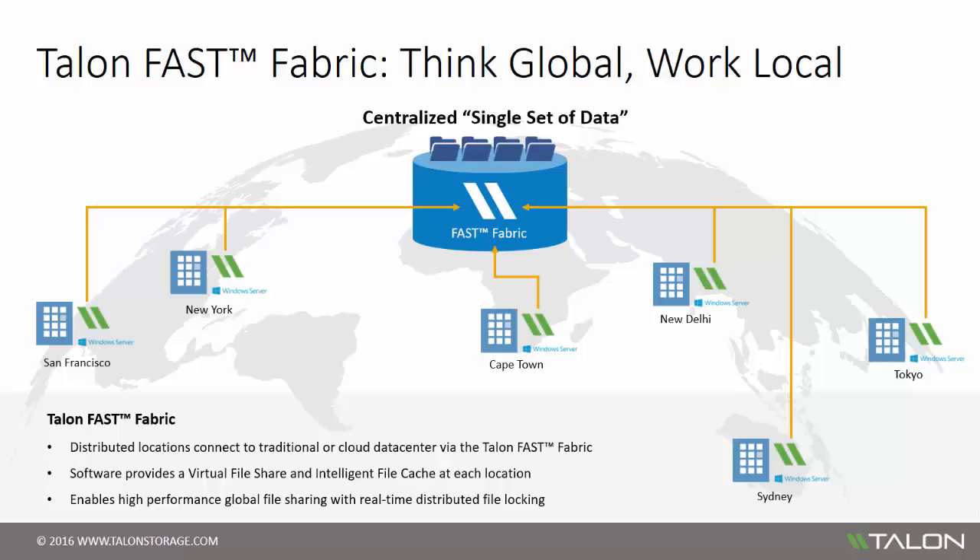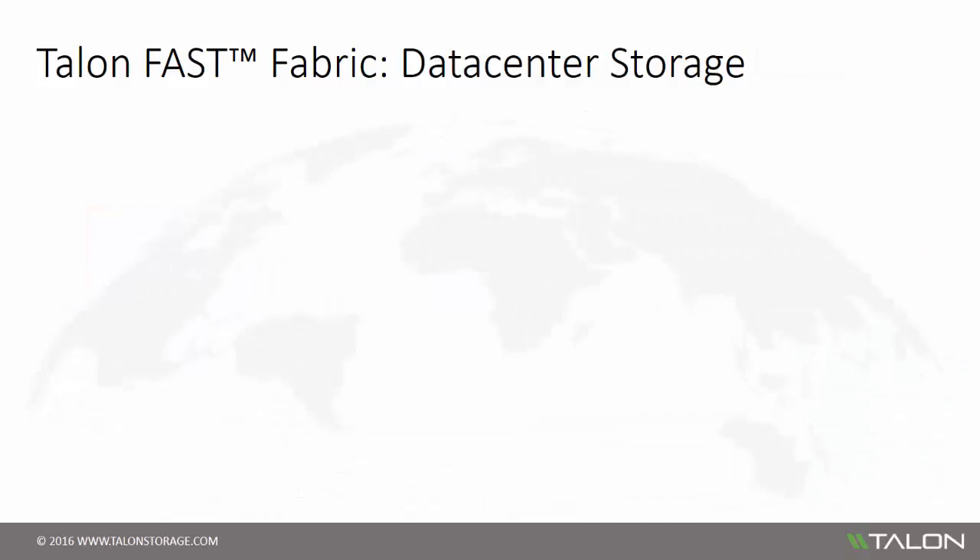Providing the ability to intelligently cache the most relevant files at each location allows end users to benefit from a high-performance experience when collaborating on large file sets. The Talon Fast software caches data while overcoming limitations around bandwidth and high latency. Today's organizations are facing challenges around exponential data growth, which makes it hard to justify investing in monolithic storage for unstructured data.